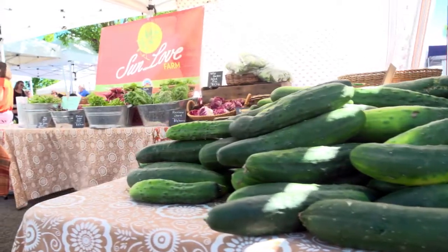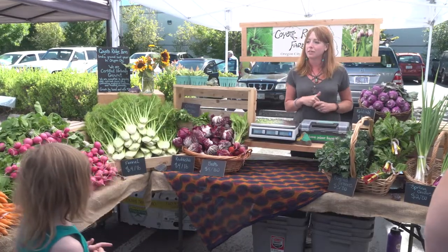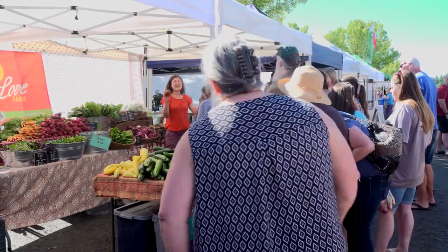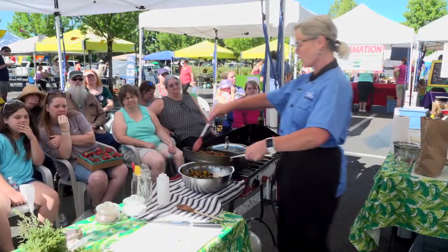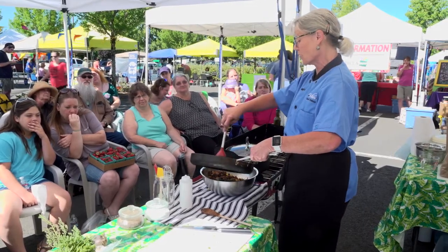We are at the Oregon City Farmers Market and we are getting ready to launch a Know Your Farmer, Know Your Food market tour, where we are going to go around the market and meet up with a few of the local growers and learn about their farms and their farming practices, then purchase some fresh produce that we're going to take over to our Market Kitchen area and prepare a quick and healthy meal using one of Oregon State University's Food Hero recipes.